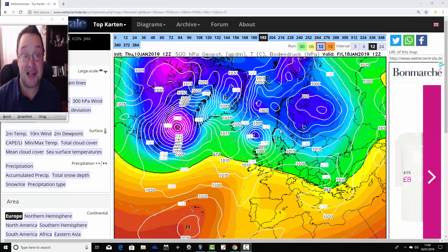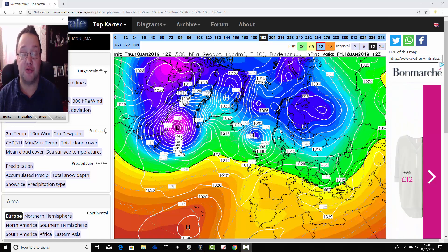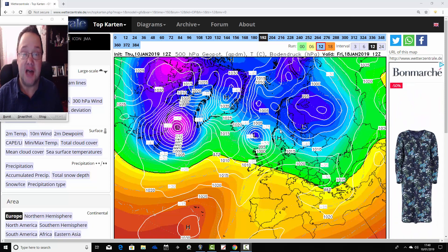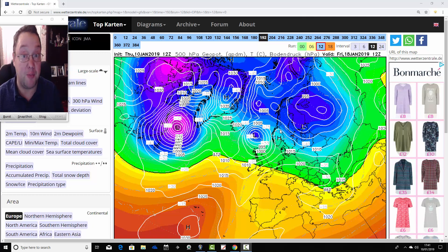Hello everyone, welcome back. This is today's second video doing an Ensembles Watch. We're going to go through all 20 plus members of the GFS Ensembles to see what they're showing going into the second half of January. We'll start on the 18th of January, have a look at the operational run first, and then have a look at all the GFS Ensemble members.